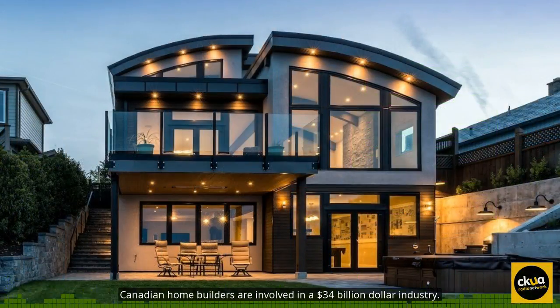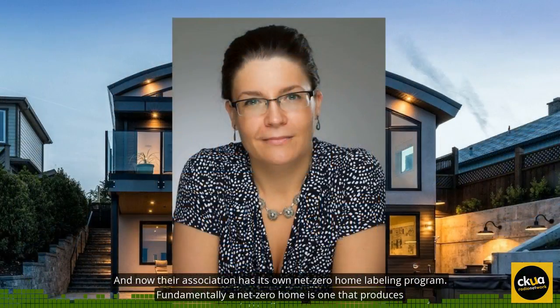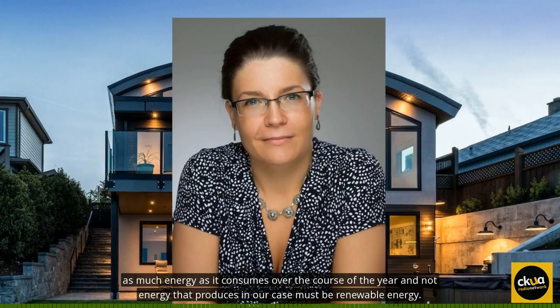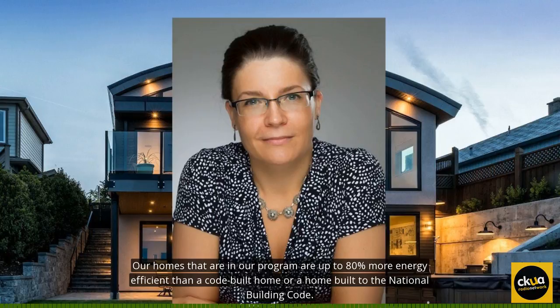Canadian Home Builders are involved in a $34 billion industry, and now their association has its own Net Zero Home Labeling Program. Fundamentally, a Net Zero Home is one that produces as much energy as it consumes over the course of the year, and that energy that it produces must be renewable energy. Our homes that are in our program are up to 80% more energy efficient than a code-built home, or a home built to the National Building Code.